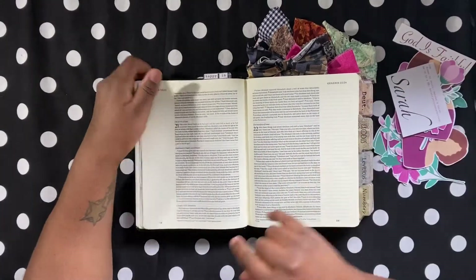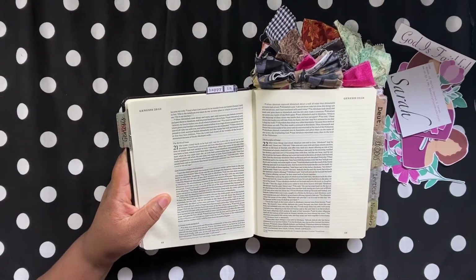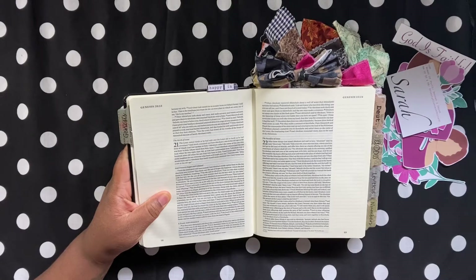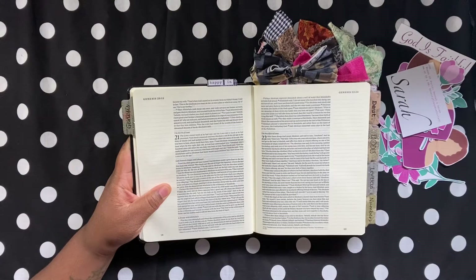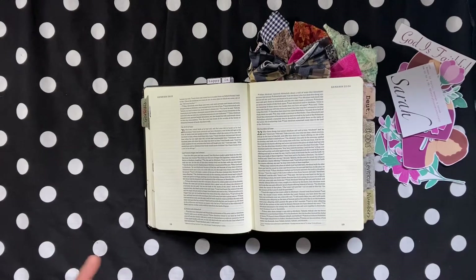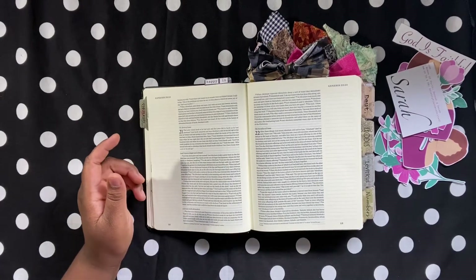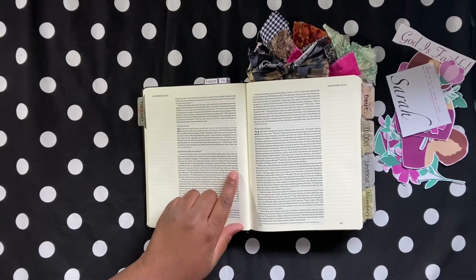So the scripture says: 'And Sarah said, God has made laughter for me. Everyone who hears will laugh over me.' And she said, 'Who would have said to Abraham that Sarah would nurse children? Yet I have born him a son in his old age.' And one of the things when I was studying this scripture, one of the things I really wrote down was the last little bit of verse 7.